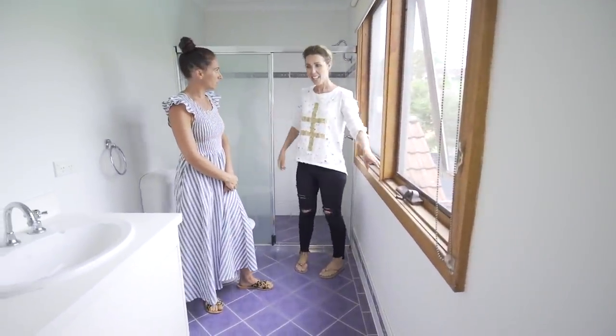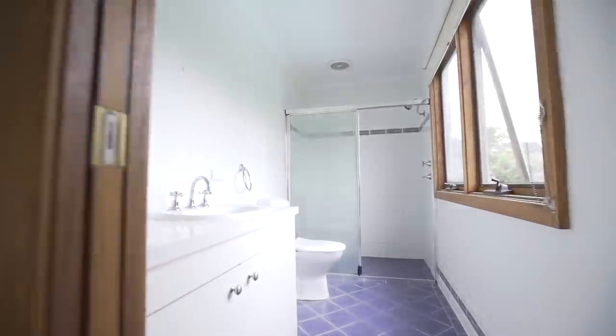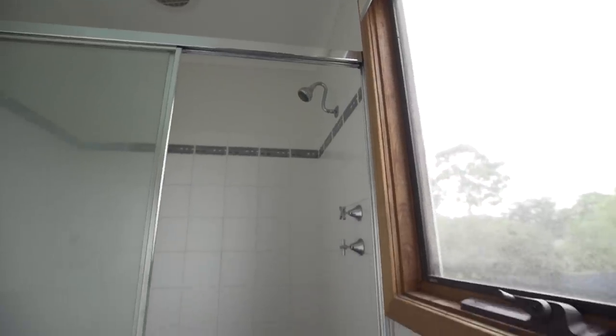It's a pretty good size for an ensuite and we're not changing it. This is about putting in new cabinetry, new tiles, leaving everything where it is and that's it.